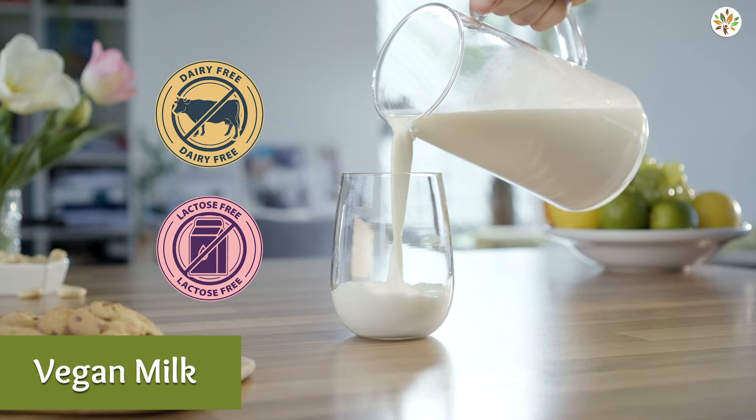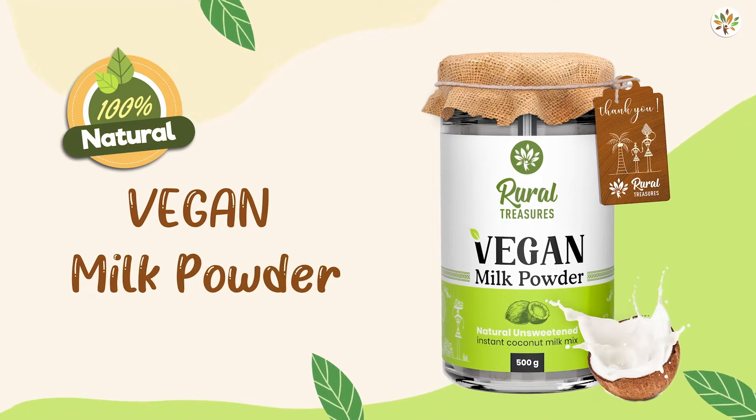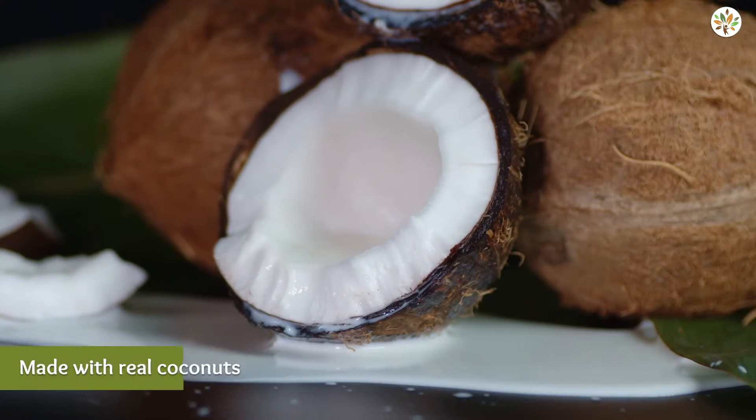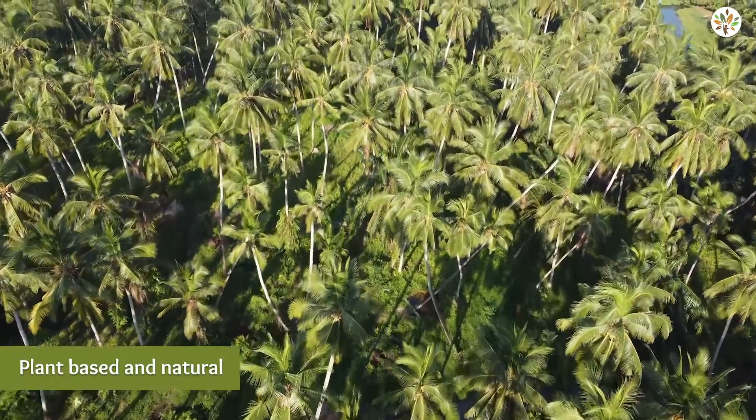Savor the richness of milk by doing away with dairy. Try Rural Treasures 100% Natural Vegan Milk Powder. Made from the finest coconuts, it is completely plant-based and natural.